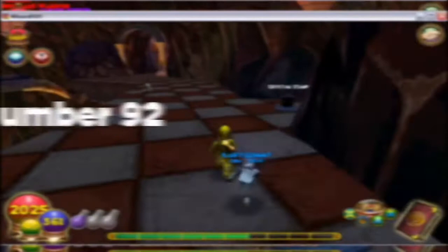Number ninety-two: back in the days when Dragonspyre was released, you actually had to activate more than one crystal in order for a door to open.